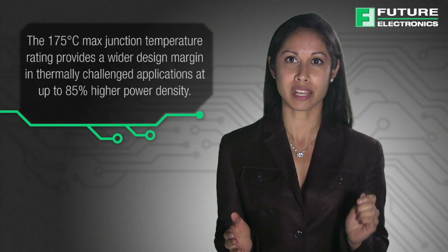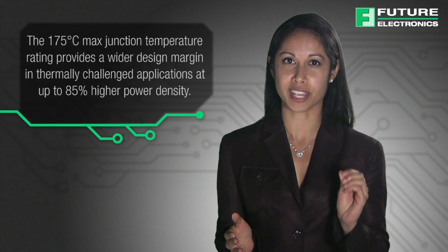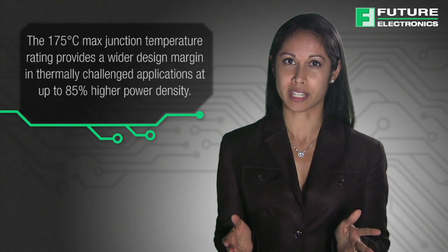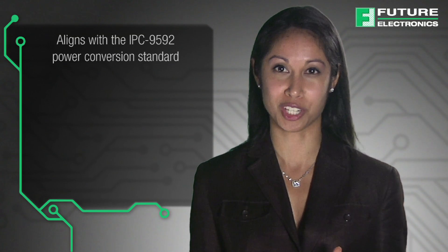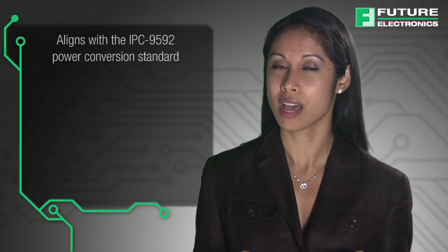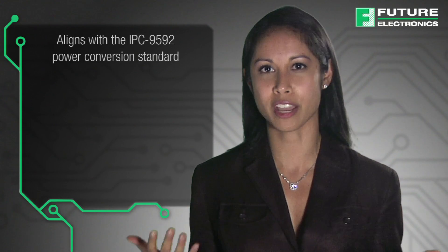Fairchild is enabling manufacturers to improve the reliability and performance of their products with an expanded line of extended temperature mid-voltage MOSFETs, which can operate at 175 degrees Celsius. The higher operating temperatures enable up to 85% greater power density and three times more reliability than MOSFETs rated to the 150 degrees Celsius industry standard. This new family of ET MOSFETs aligns with the IPC-9592 power conversion standard, which means the maximum operating junction temperature can be up to 150 degrees Celsius, as opposed to 125 degrees Celsius for standard 150-degree MOSFETs, enabling more design margin.